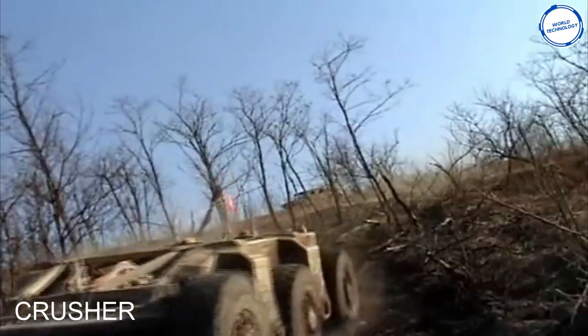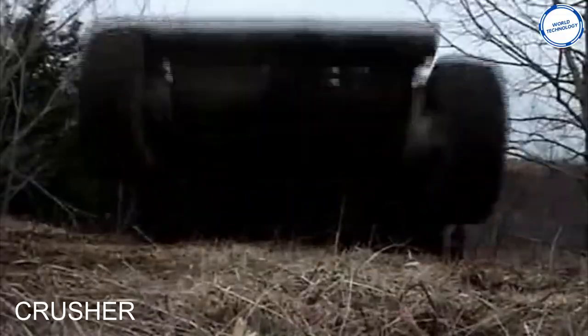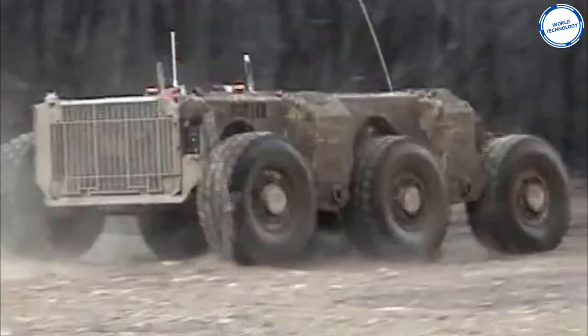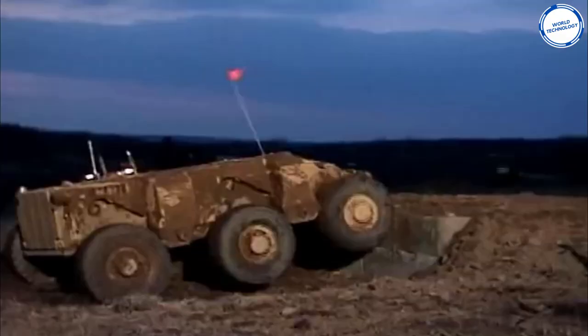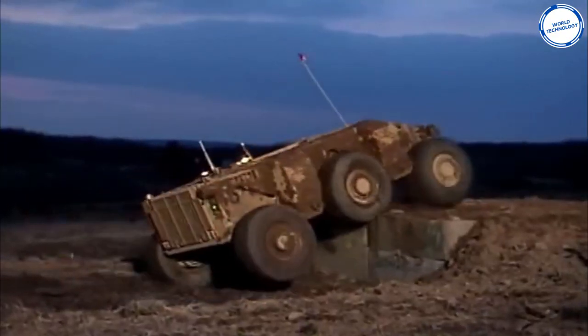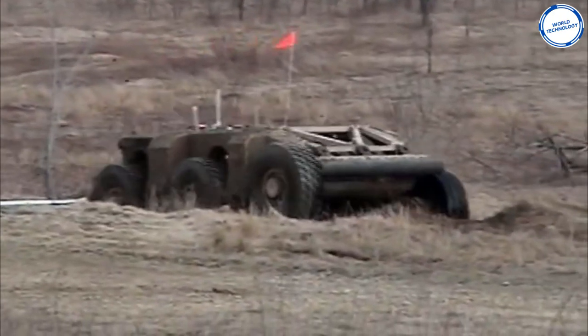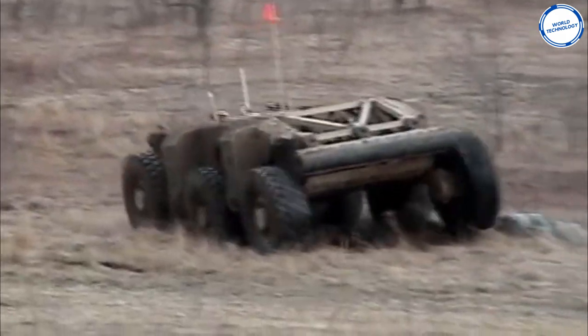First up we have Crusher. This machine is an unmanned ground vehicle, also known as a UGV. This allows the military to undergo dangerous tasks without putting lives at risk. The Crusher was designed by the military to be used for reconnaissance missions. The all-wheel drive and suspension systems allow the Crusher to travel across all terrains.